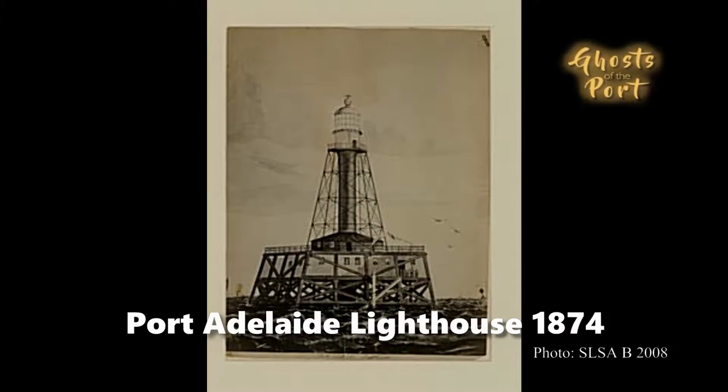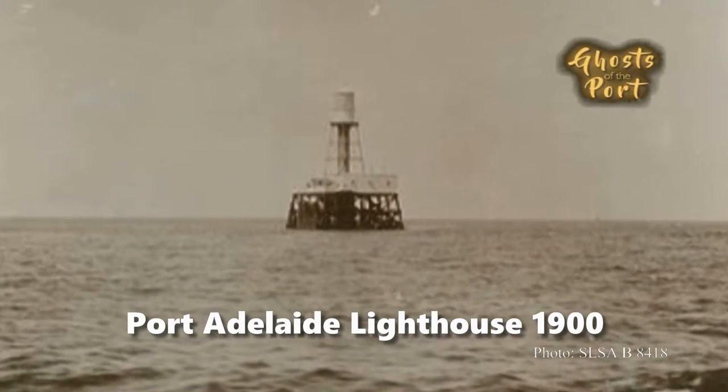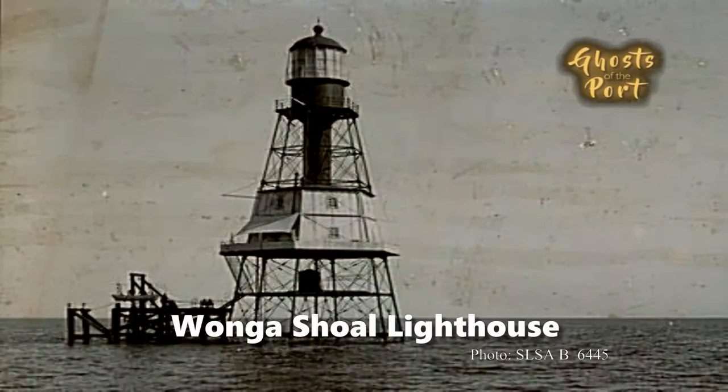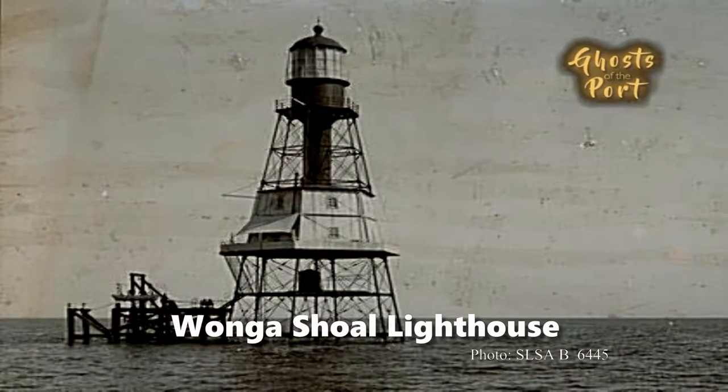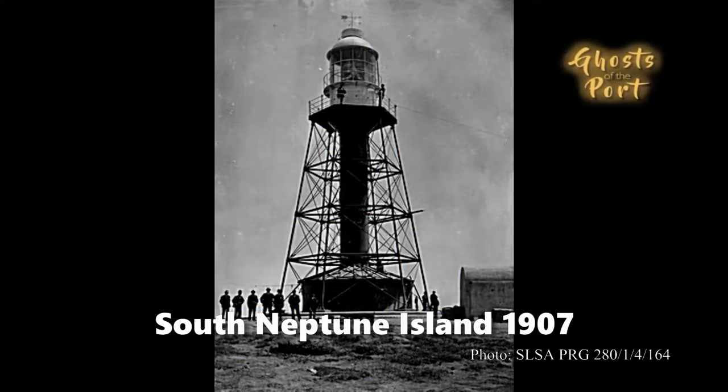Originally it was situated closer to the mouth of the Port River and was first lit in 1869, but later dismantled. Its parts were then used in other lighthouses. The original lantern was moved to Wonga Shoal but was later destroyed in an accident. The tower was moved in 1901 to South Neptune Island where it remained in service until 1985.